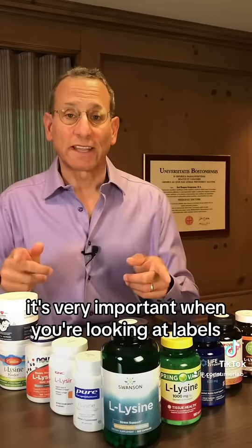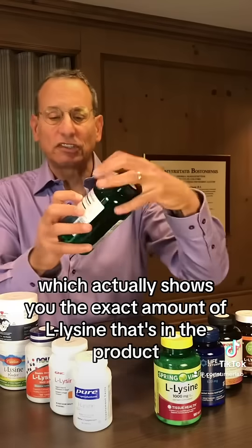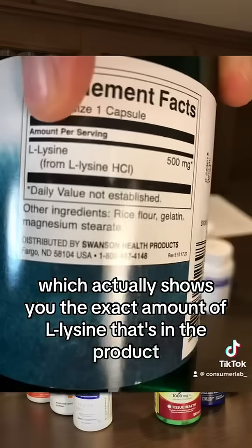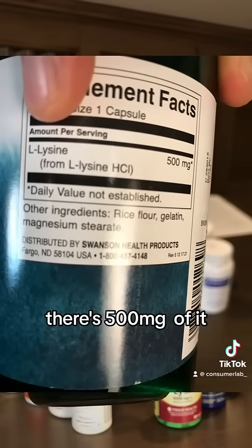It's very important when you're looking at labels that you want it labeled like this product, which actually shows you the exact amount of L-lysine that's in the product. You see it at the top — there's 500 milligrams of it.